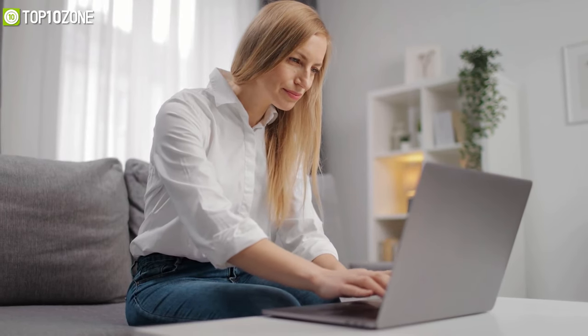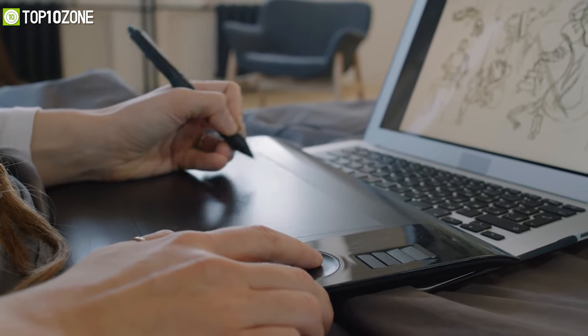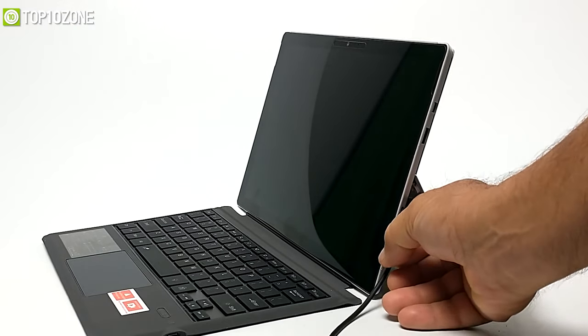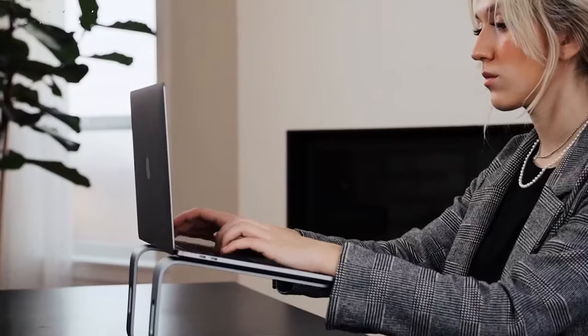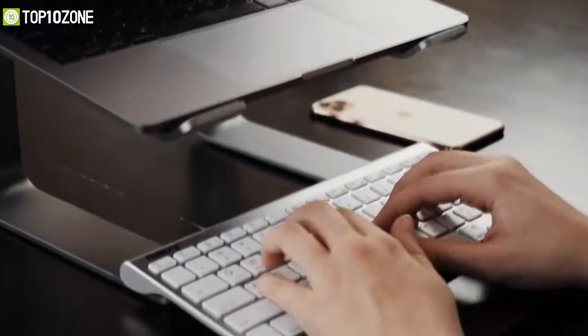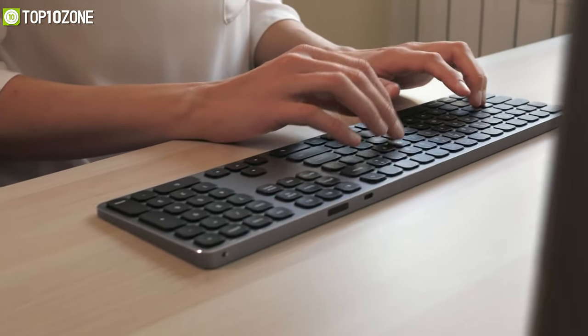Whether you use your laptop at home or take it to the office, there are a bunch of gadgets and accessories that will make your laptop better — from convenient chargers that top off your laptop's battery to peripherals that enhance user experience. These laptop accessories will surely improve your productivity. To help you choose the ideal ones, we have made a list of the top 10 best laptop accessories that will serve as essential add-ons for your laptop.